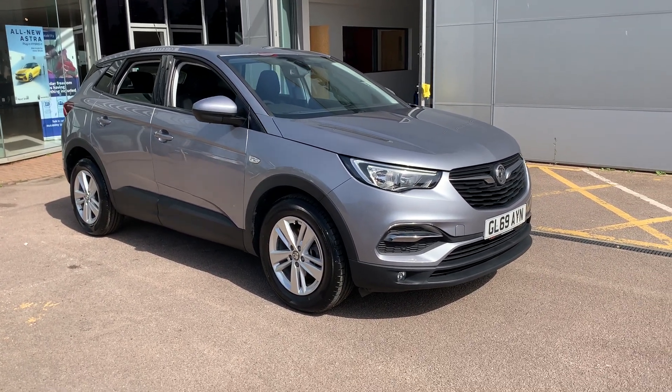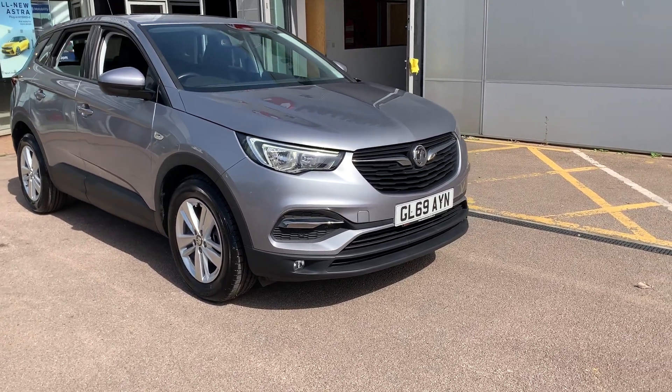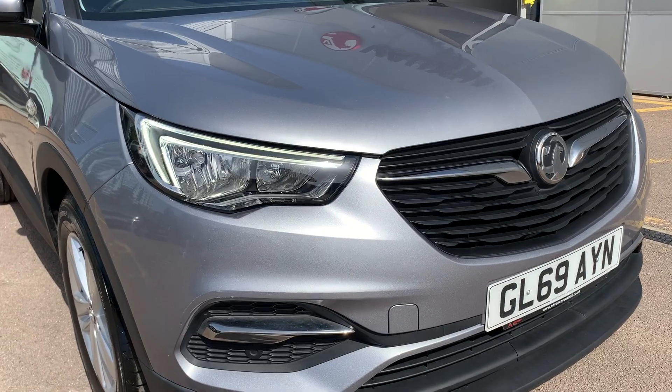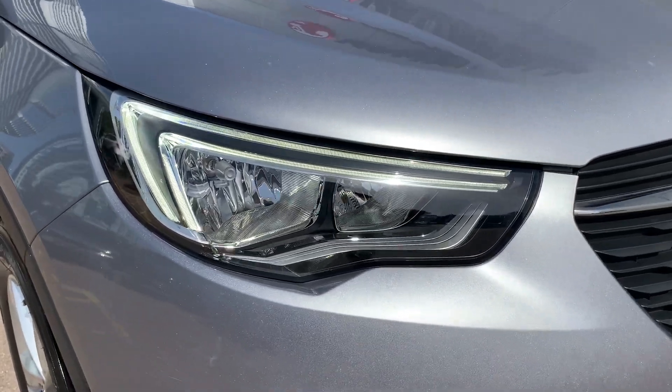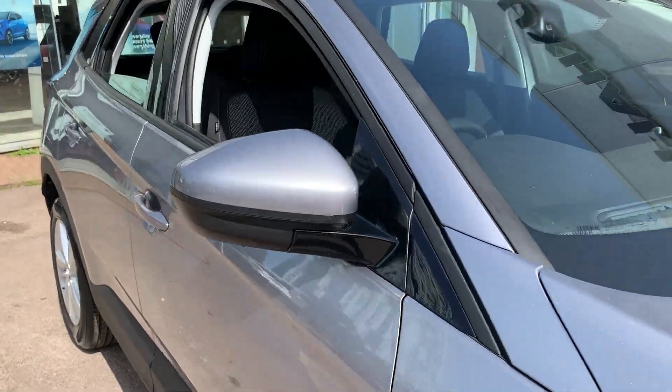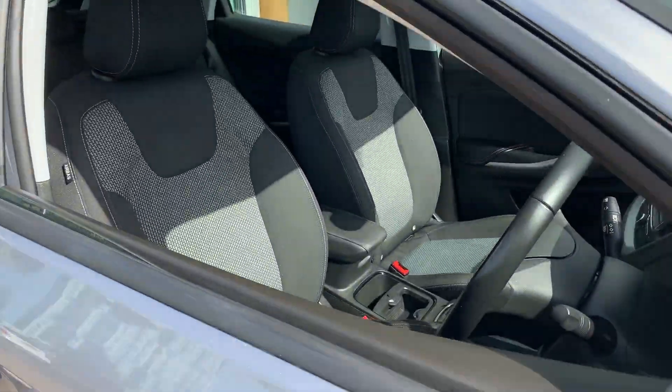Thank you for considering an approved used vehicle from Advanced Motors. All vehicles supplied by us undergo a thorough 114 multi-point inspection and are supplied with a six-month warranty as standard.